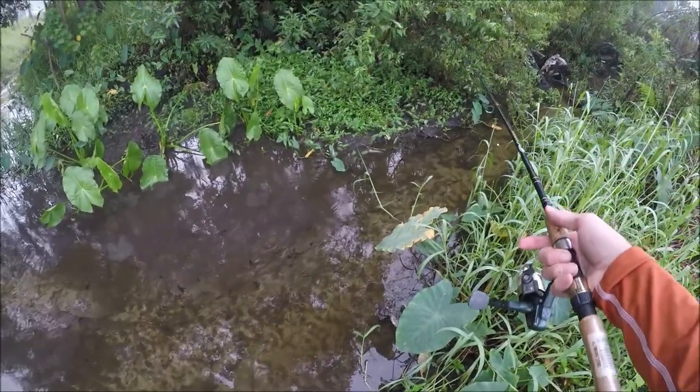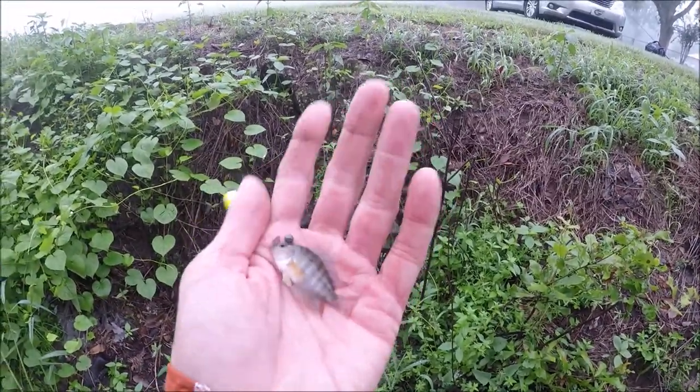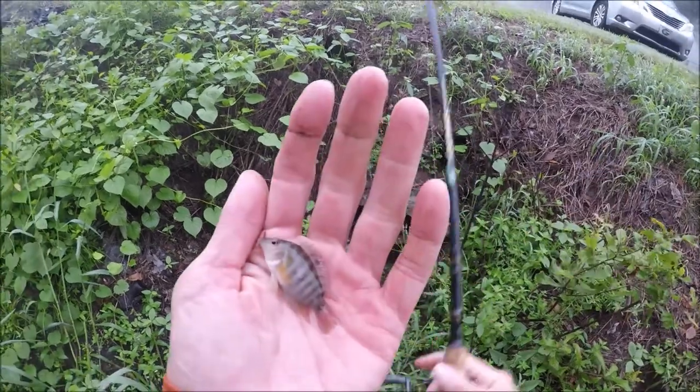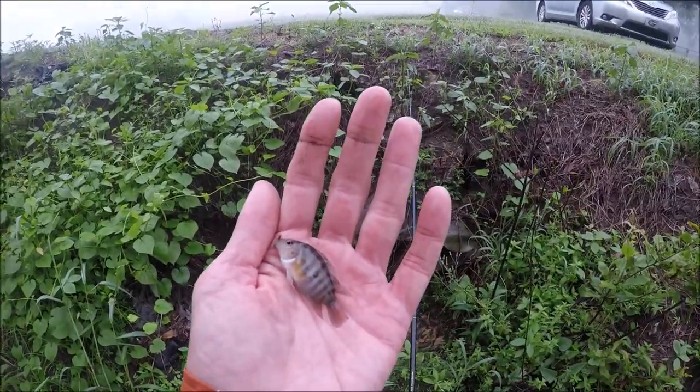Those look definitely different — that's something different. I think that's a convict — a little Panama convict. Or regular, I don't know. I'll have to scrutinize the picture. It looks like I see a gold ring around the eye.